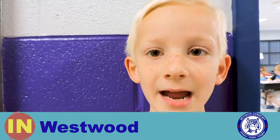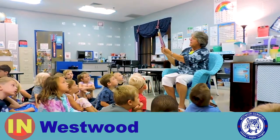For Constitution Day we had a guest reader from the Daughters of the American Revolution.